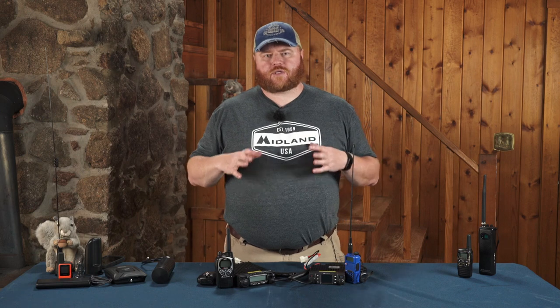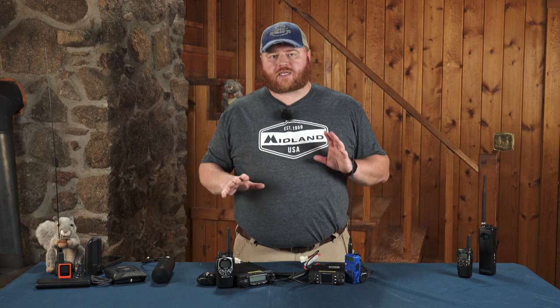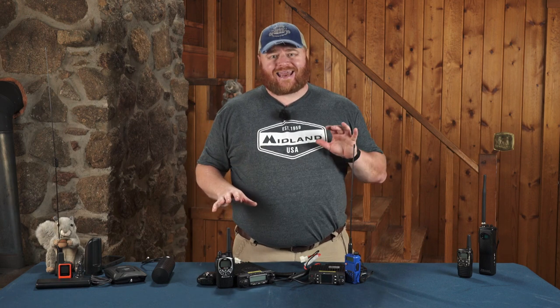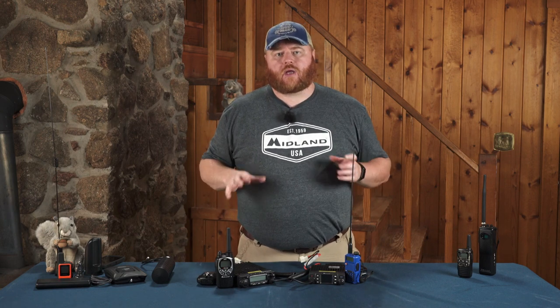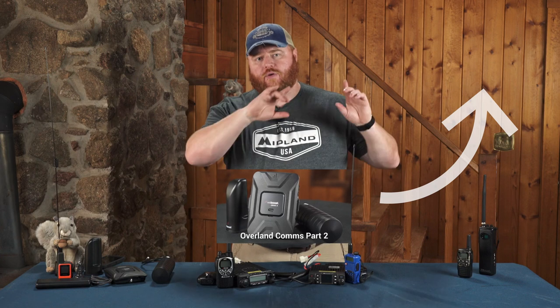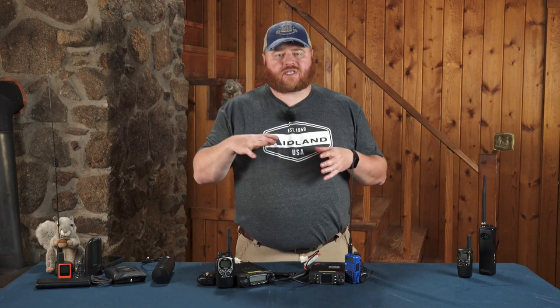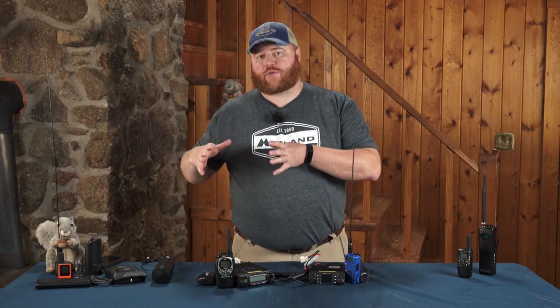When it comes to choosing radios for a level three trip, there are really two options that are going to be very common: GMRS and HAM, or amateur radio. We covered a lot of the different radio options for GMRS in the last video, so you can go back and watch the level two video for that overview. All of those same things apply here on a level three trip.